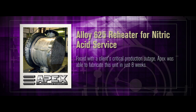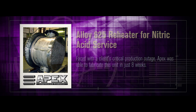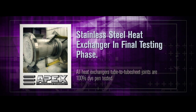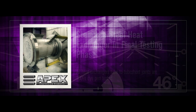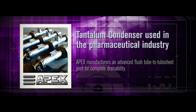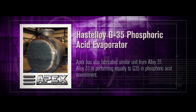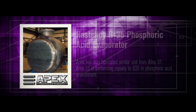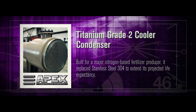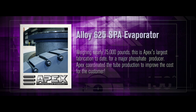Alloy 625 reheater for nitric acid service; stainless steel heat exchanger in final testing phase; tantalum condenser used in the pharmaceutical industry; Hastelloy G35 phosphoric acid evaporator; titanium Grade 2 cooler condenser; Alloy 625 evaporator.